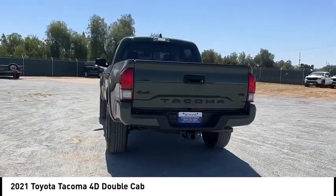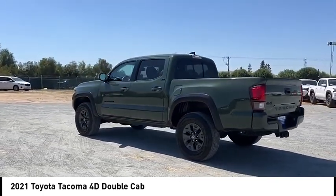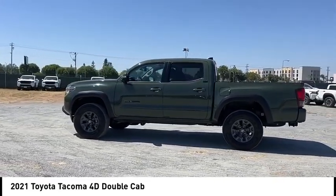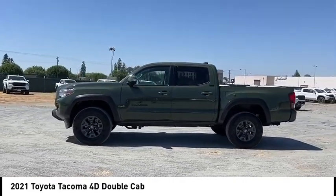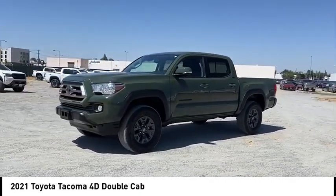Here are some of this vehicle's great options: rear step bumper, alloy wheels, brake assist, remote keyless entry, fog lights, front wheel independent suspension, daytime running lamps, speed control, electronic stability control, and traction control.